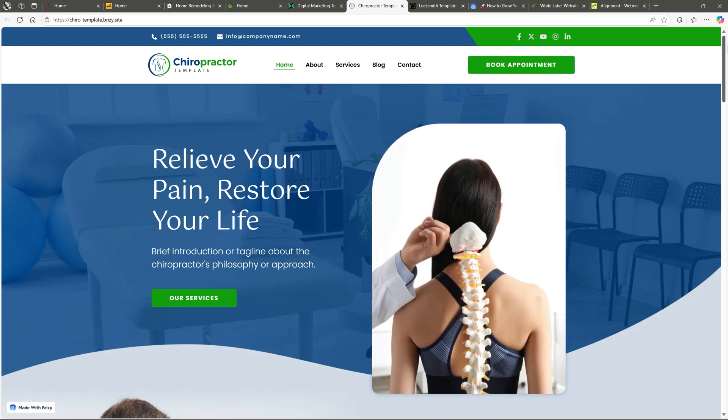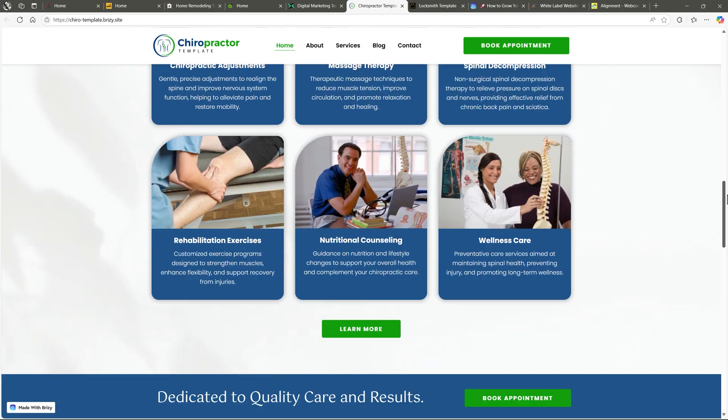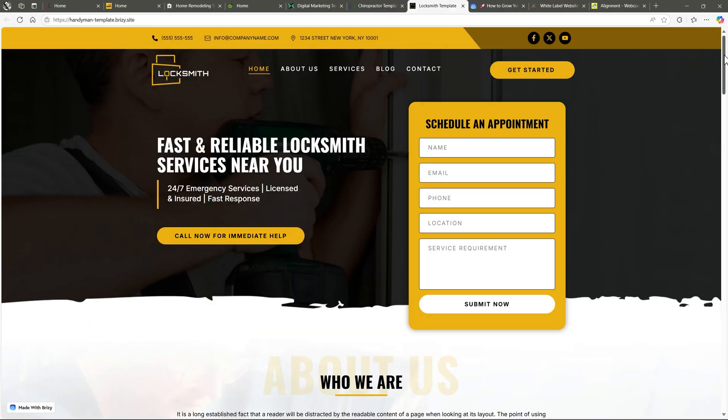The chiropractor template is a health-focused and professional site ready for you to clone. Works for chiropractors, dentists, even wellness clinics. Spot-on colors and great layout.